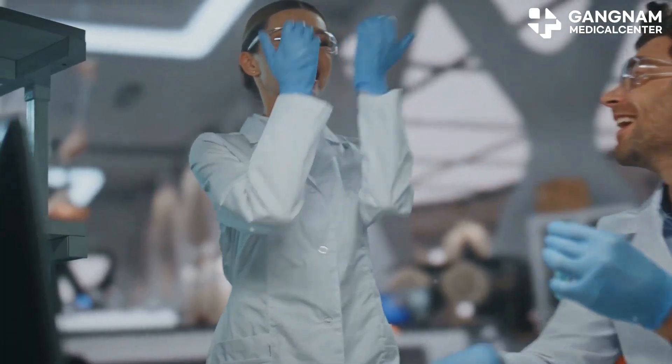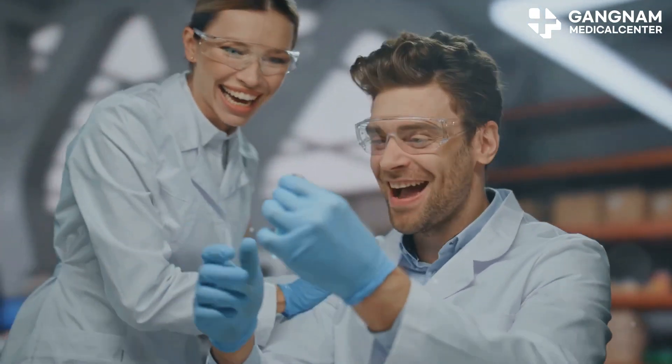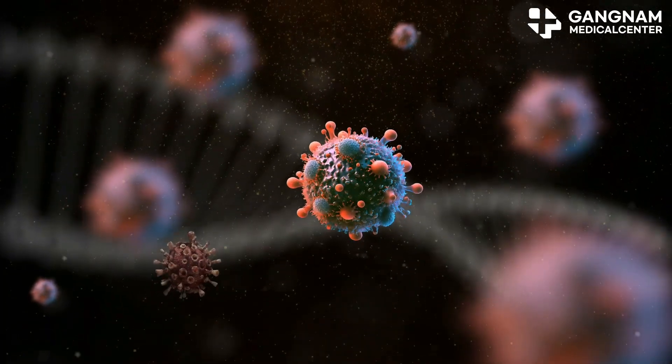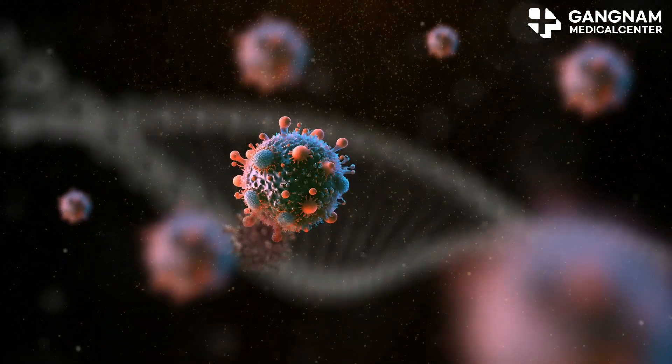Now stem cells don't just send messages — they also interact directly with NK cells, natural killer cells. These interactions help NK cells recognize and eliminate abnormal cells, like those pesky cancer cells.